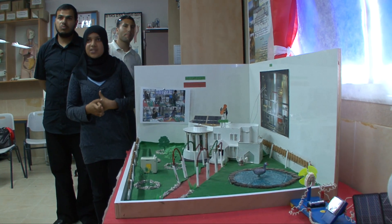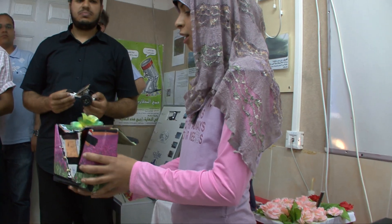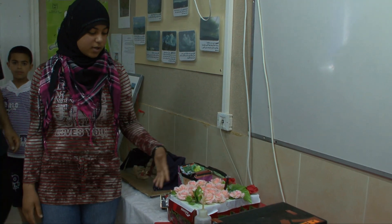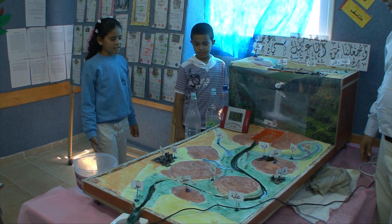Beyond collecting data and submitting it to the central GLOBE database, the GLOBE project gives students an opportunity to work on their own projects, to become environmentally aware, and come up with their own ideas on how to protect the environment, conserve energy, and conserve water.